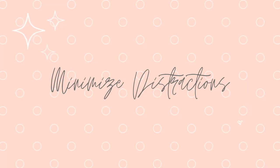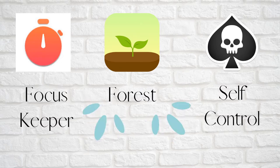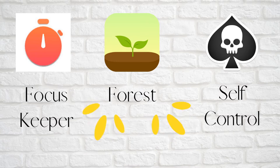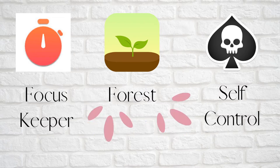The third thing I do is minimize my distractions — on my phone, on my computer, and around me. When I was studying for USMLE Step 1, I downloaded blocking apps for my phone and for my laptop. I downloaded apps like Focus Keeper and Self-Control. Focus Keeper utilizes the Pomodoro technique on your phone, and Self-Control is for your MacBook and allows you to blacklist certain sites for a set amount of time.